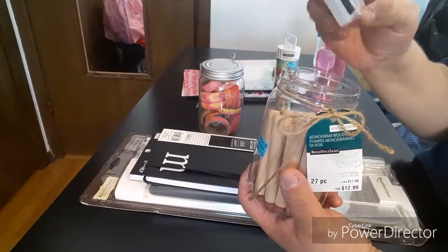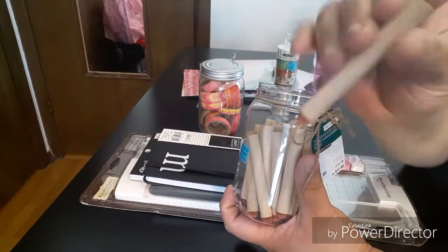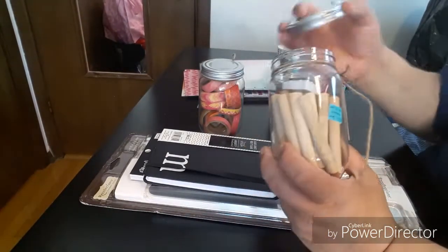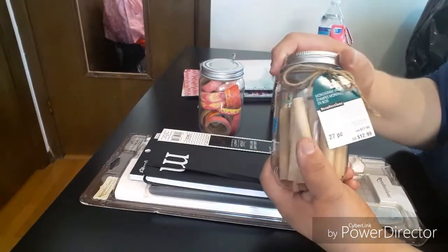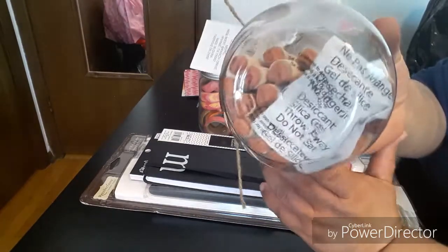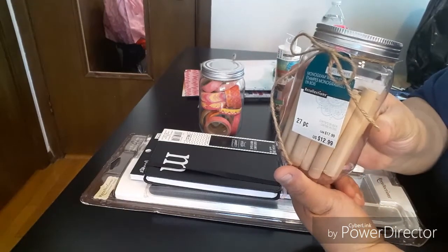Let's unscrew this — it comes with one black ink pad. I'll take one out — it's just letters. I like the P, it reminds me of the Scrabble game, except these are longer. You get 27 pieces and it does come with a little gel thing to keep it fresh. So $2.59 for an item that costs $12.99 — that's over $10 in savings.